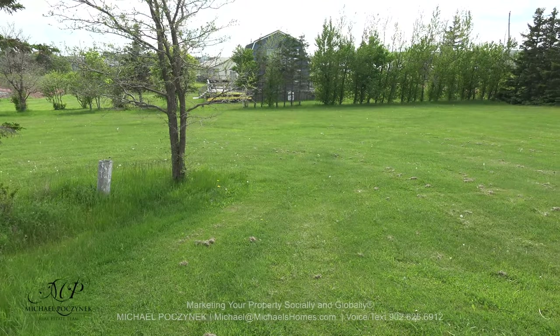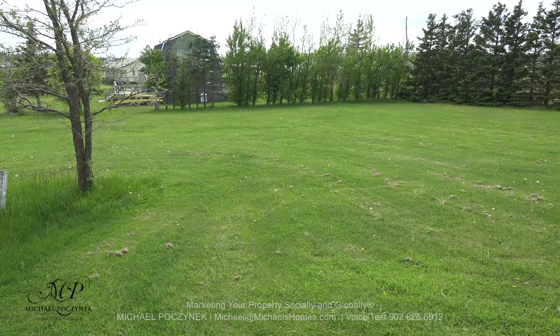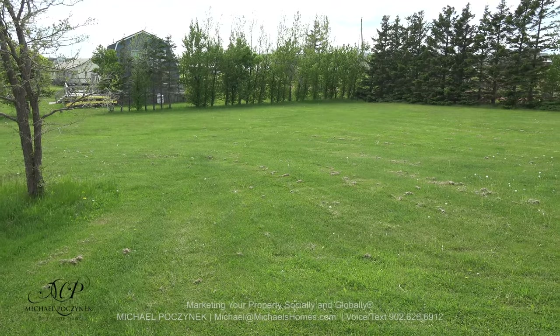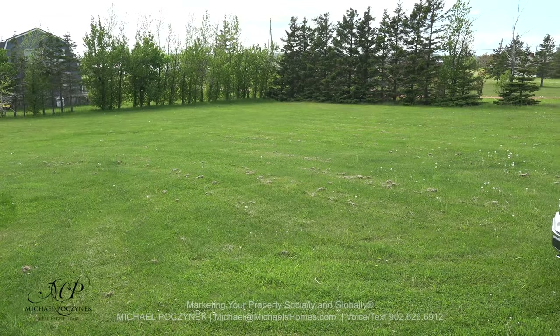You could sell this lot off and get part of your purchase price back, or you could build an additional cottage. The lot is in great condition and it's got some nice matured trees around it.